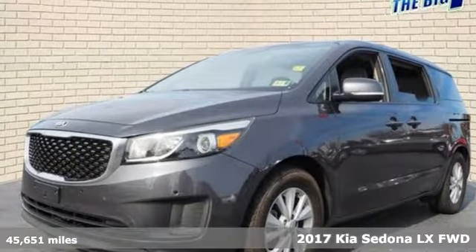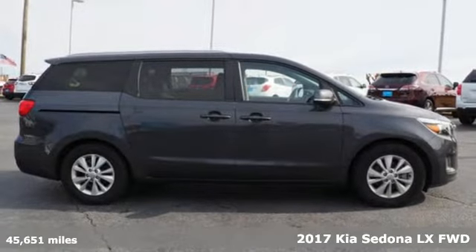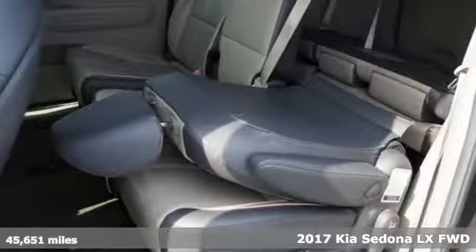It's a 2017 Kia Sedona. The Sedona is more than a partner for your family's needs, it's also a partner for your family's spontaneity.